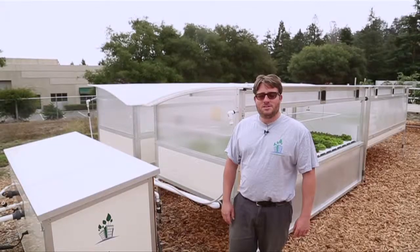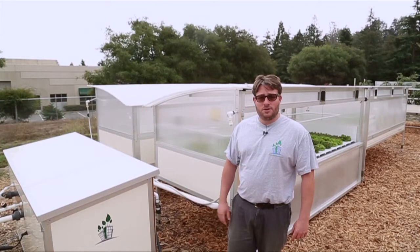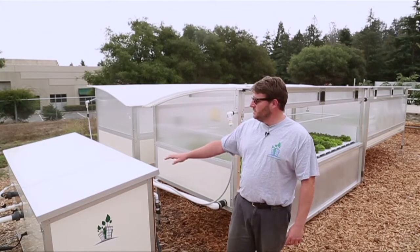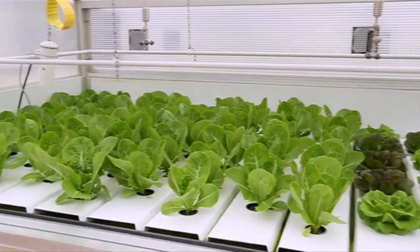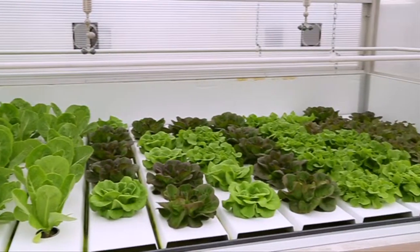This is our standard City Blooms modular cultivation cluster, which contains and consists of a single reservoir and up to 12 individual modular cultivation units.